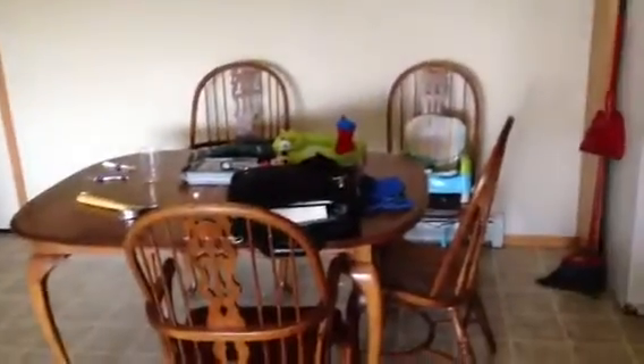And this is the kitchen. Isn't it beautiful? That's the front door. Dining room.